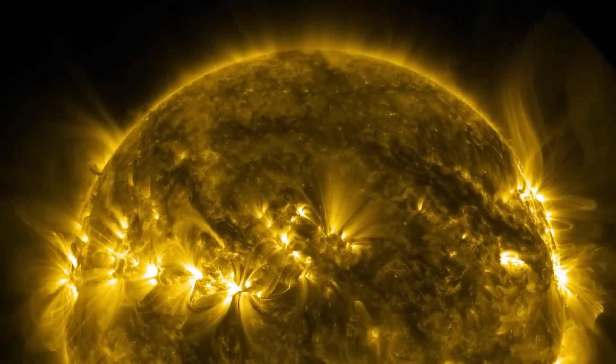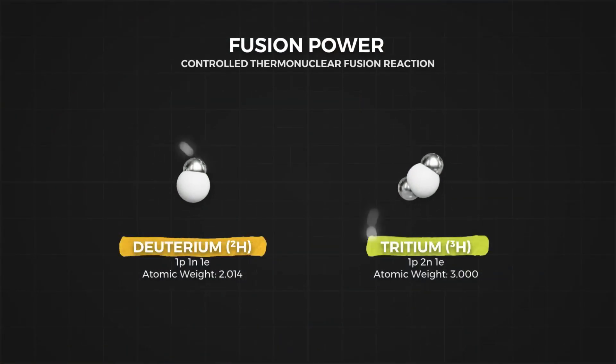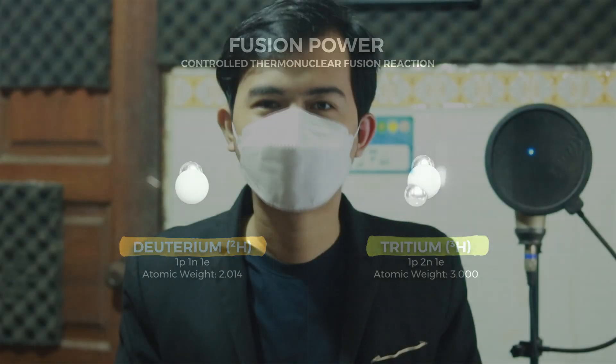How does nuclear fusion work? The experiment took place at the National Ignition Facility at the Lawrence Livermore National Laboratory, LLNL, in California.